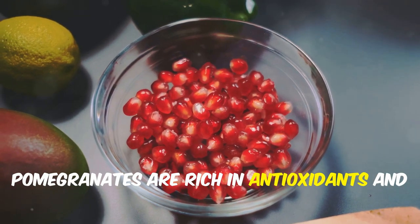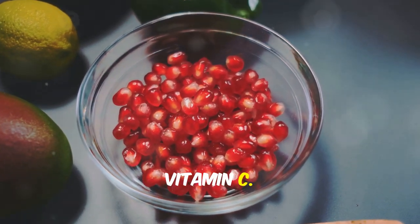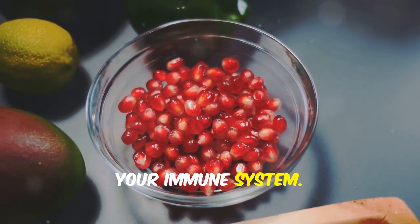Pomegranates are rich in antioxidants and vitamin C. They help reduce inflammation and support your immune system.